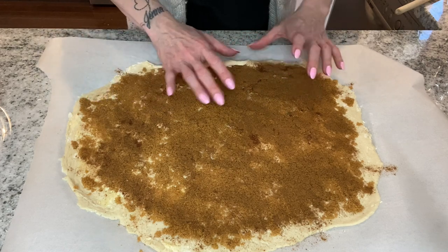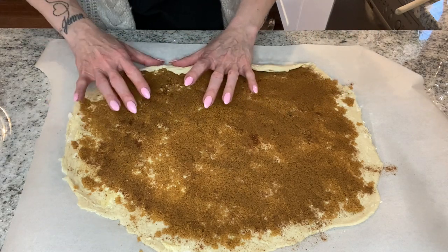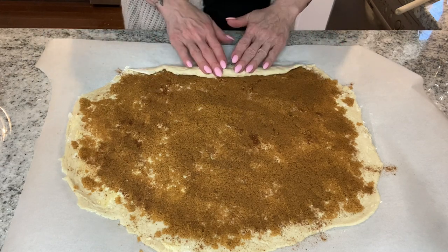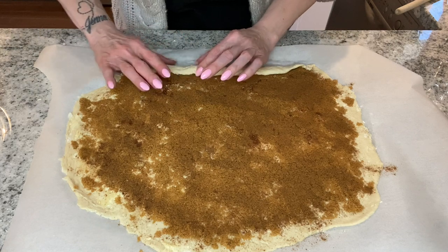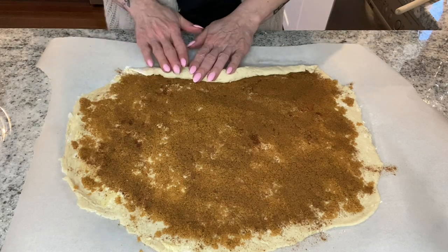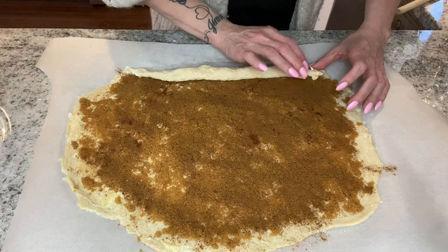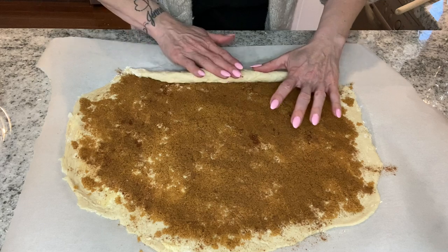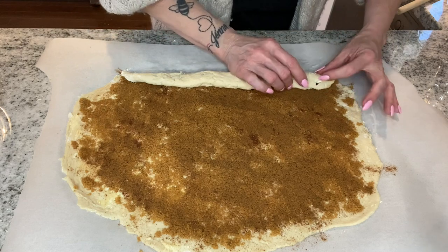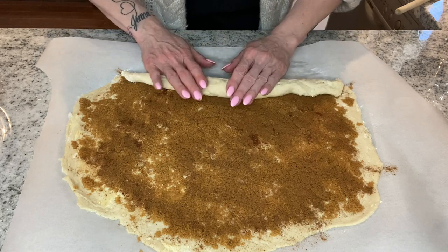Now I'm rolling the dough up nice and tight, just like regular cinnamon buns. If the dough gets sticky I wet my hands a little — I've done that with regular ones too. This one isn't being too bad though. This makes nine cinnamon buns, so hopefully that's how many we'll get out of it.